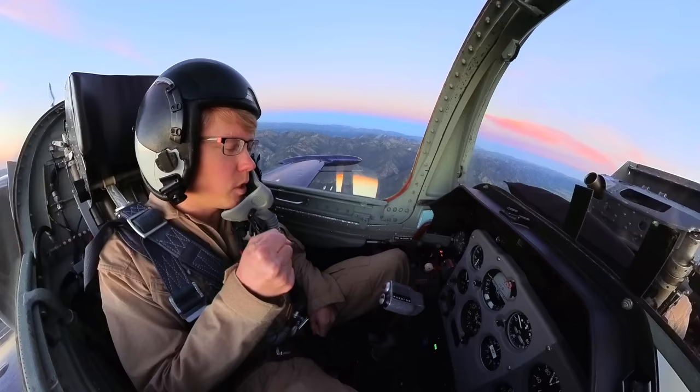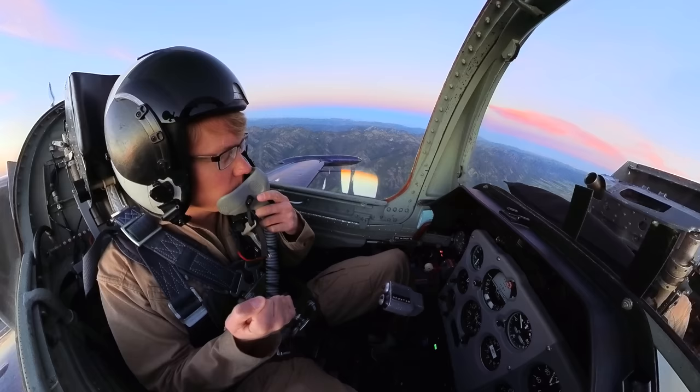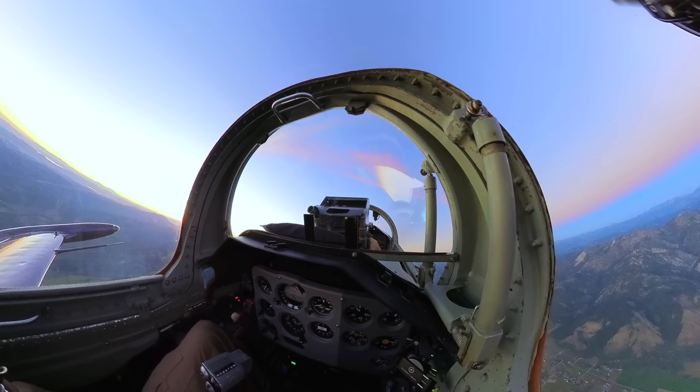Basically you're going to want to pull into that pitch up and start blending the roll into the pull, then kind of float it over the top — just like a loop, but keep the roll going at the same rate. Then as it starts to come back through the horizon, pick up that pull again to kind of bring us back towards the original heading.